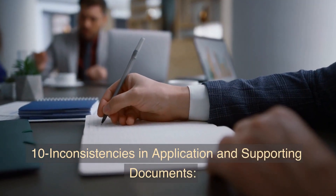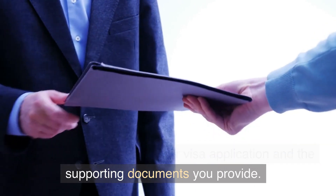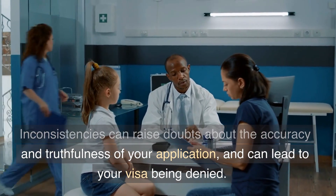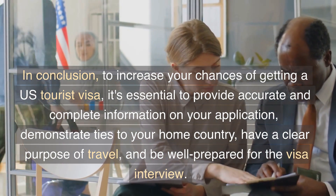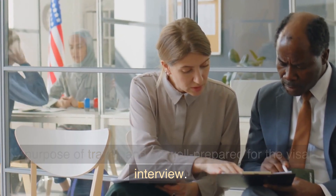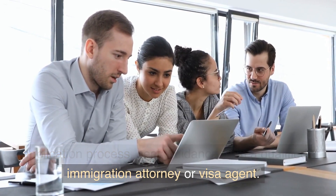10. Inconsistencies in Application and Supporting Documents. Finally, it's essential to ensure that there are no inconsistencies between your visa application and the supporting documents you provide. Inconsistencies can raise doubts about the accuracy and truthfulness of your application and can lead to your visa being denied. In conclusion, to increase your chances of getting a U.S. tourist visa, it's essential to provide accurate and complete information on your application, demonstrate ties to your home country, have a clear purpose of travel, and be well prepared for the visa interview. If you're unsure about any aspect of the visa application process, seek guidance from a qualified immigration attorney or visa agent.